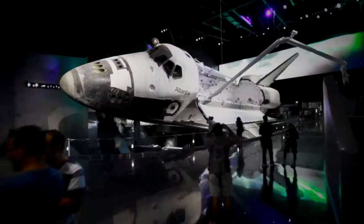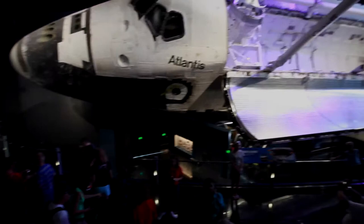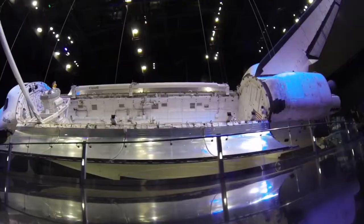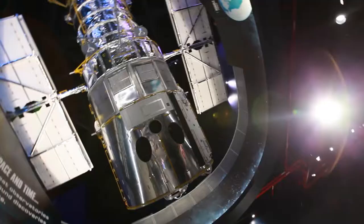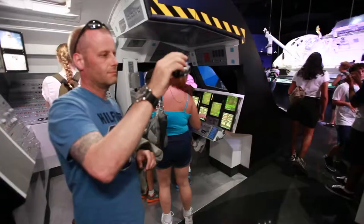And now you can go nose-to-nose with Space Shuttle Atlantis at Kennedy Space Center Visitor Complex. Space Shuttle Atlantis is the only shuttle on display in the world with its payload doors open, just like on its many missions, complete with a full-scale replica of the Hubble Space Telescope and a chance to learn about the shuttle program's 30-year history from a vantage point like no other.